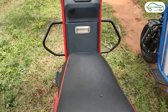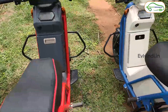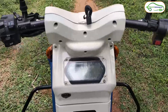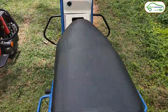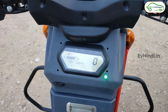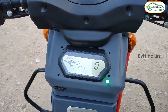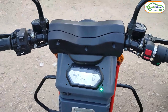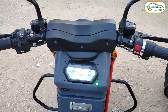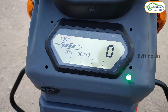इसके अलावा vehicle जो है वो IoT connected है। आप इसको एक mobile application से on कर सकते हैं और unlock करने के बाद चालू करने के लिए mobile application में ही 'trip start' नाम का एक option है, वो आपको enable करना है। Dashboard में आपको जरूरत की सारी details मिल जाएंगी, जैसे battery की percentage — वो बिल्कुल एक mobile phone की तरह, 72%, 71%, प्रत्येक एक percentage drop आपको दिखाएगी, ताकि आप अपनी trip को बेहतर plan कर सकें।